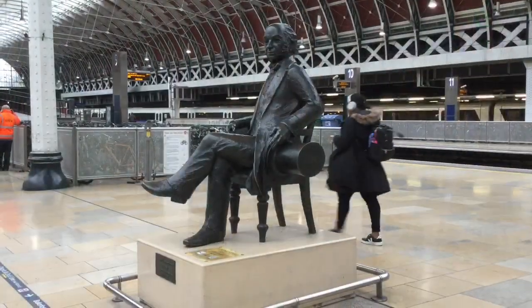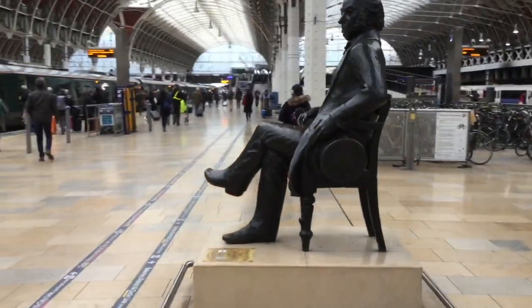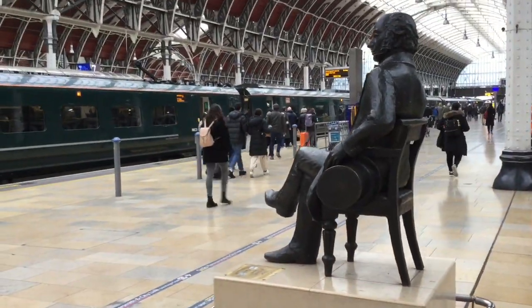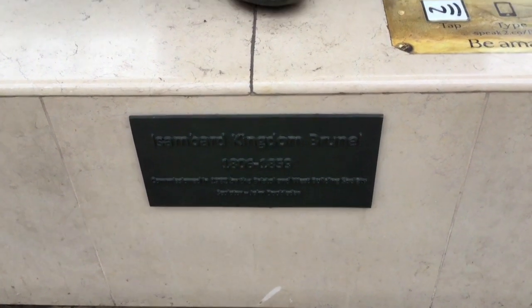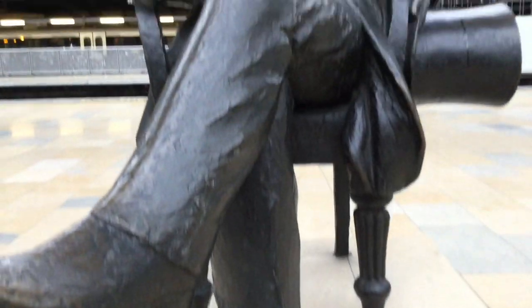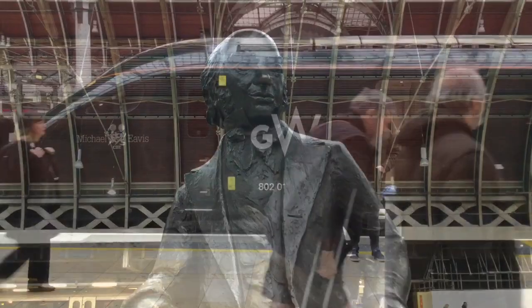Before we get on the train I want to show you this fine Victorian gentleman. His name is Isambard Kingdom Brunel, and for those of you that weren't paying attention in primary school history, he is a Victorian engineer responsible for building great ships, railways, bridges and other wonderful engineering marvels. We wouldn't be where we are today without some of his work. Top man!